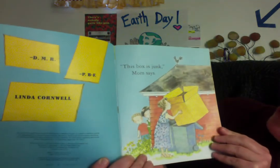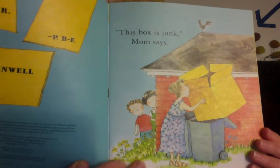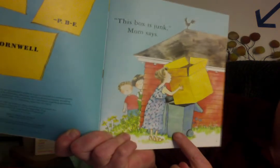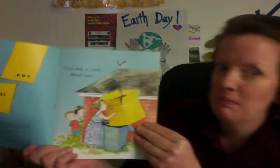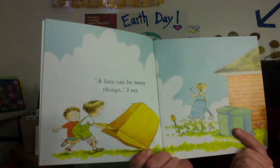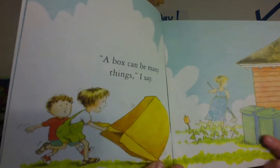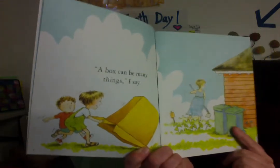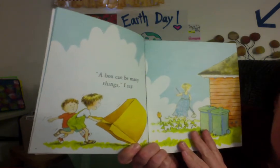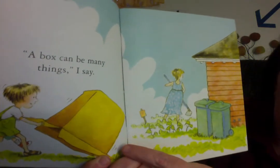"This box is junk," Mom says. I wonder how she's going to get that big box into that little garbage can. "A box can be many things," I say. And you can tell that the children want the box and they're moving the box. Can you see the moving marks? We have moving marks there and moving marks there.